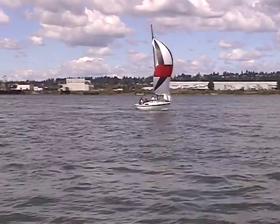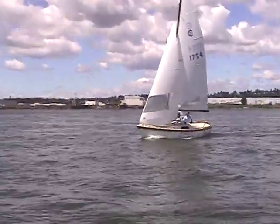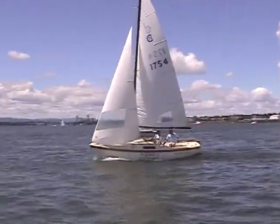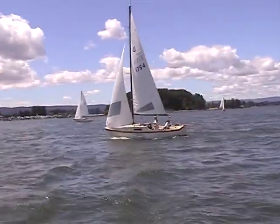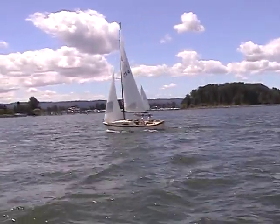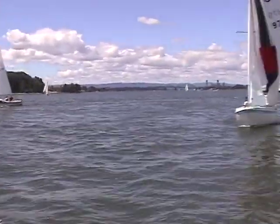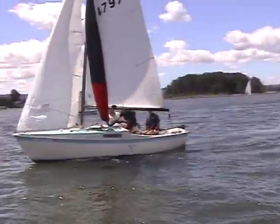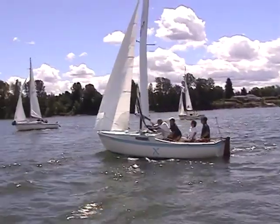Lighter wind than yesterday, so teams are going to have to shift gears. Certainly nowhere near as much backstay as yesterday. Fairly medium on the vang, medium outhaul, probably no Cunningham, medium jib halyard. Really looking to set the boat up for a little bit more power today with the lighter air. A team is taking the spinnaker down in preparation for our starting sequence.